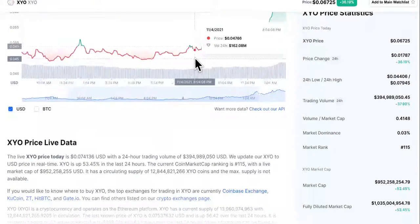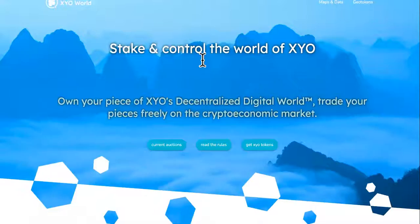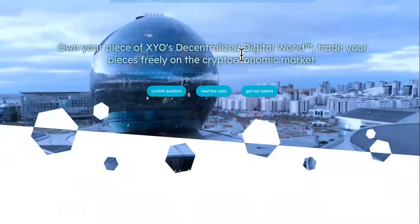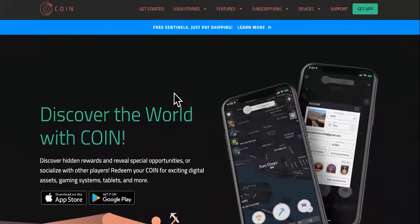This is how you can make a crap load of money with XYO crypto. XYO crypto has been on the uptrend for a while now, so it's very stable. The best way to make money with it is to stake and control the world of XYO. The next way is to download the COIN app.